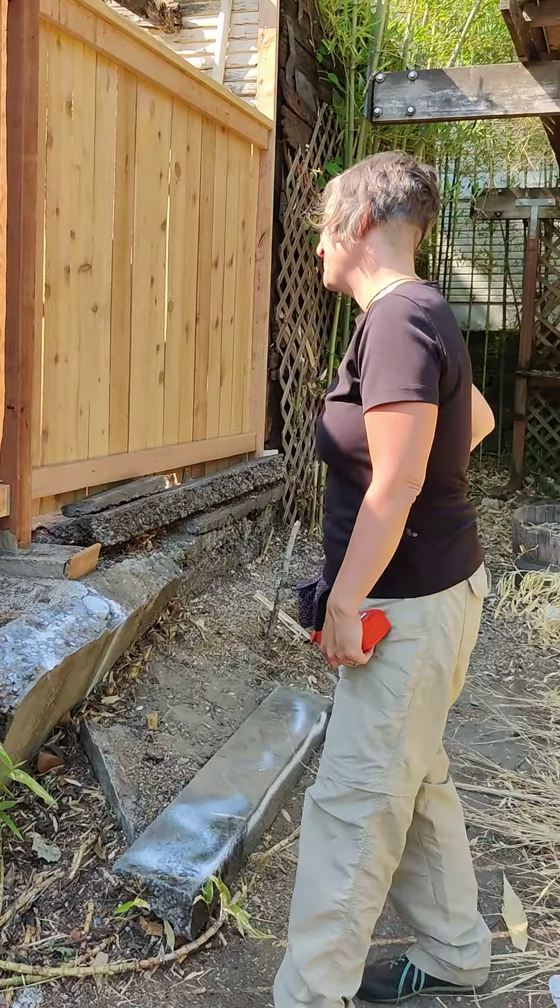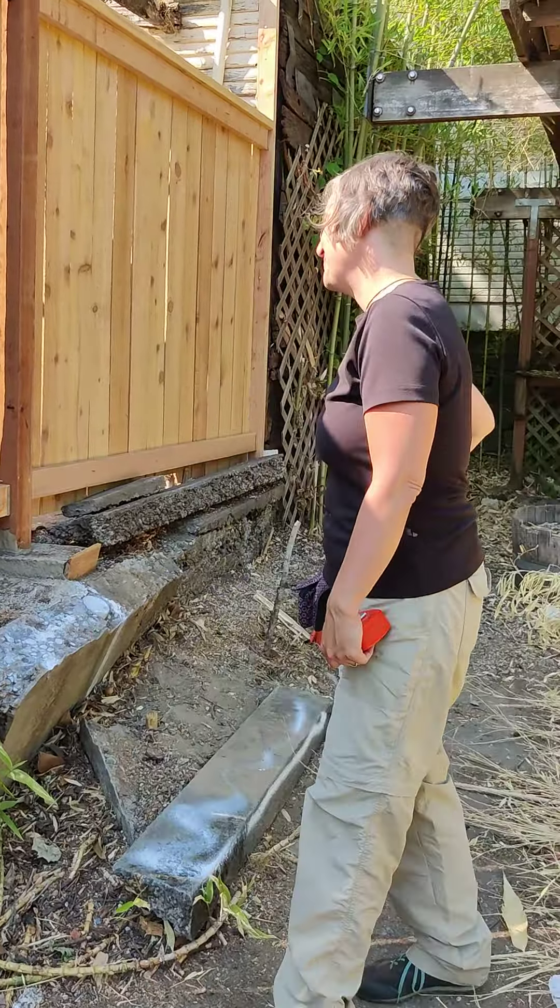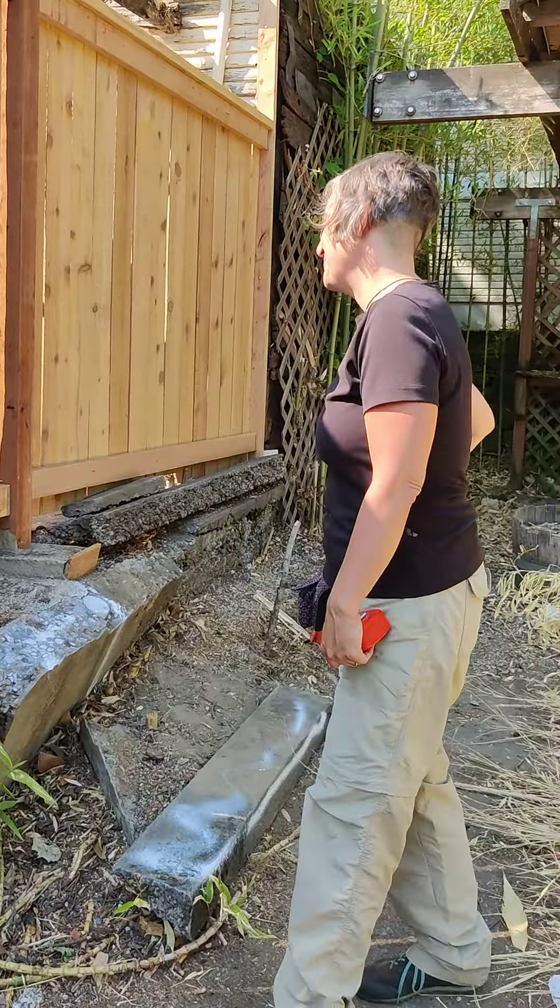And then we've got to remove this portion of a new fence that was put here so that we can access the tree stump. The neighbor was very helpful today — we're very appreciative. Tim was very helpful today.